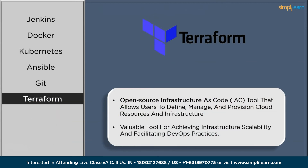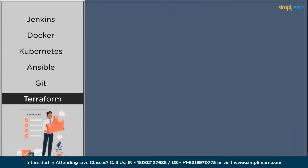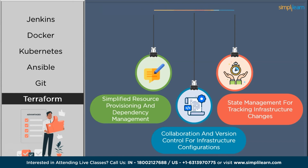The next tool on our list is Terraform. Terraform is an Infrastructure as Code (IaC) tool that allows teams to define and provision infrastructure resources in a declarative manner. It supports multiple cloud providers and enables consistent and reproducible infrastructure deployment. Terraform's declarative syntax and state management capabilities simplify infrastructure provisioning and configuration. Key features include multi-cloud support for provisioning resources across different providers, an Infrastructure as Code approach for consistent and reproducible deployments, declarative syntax for defining infrastructure configurations, and automated resource provisioning and dependency management. Its benefits include simplified resource provisioning, support for multiple cloud providers, collaboration and version control for infrastructure configurations, and state management for tracking infrastructure changes.